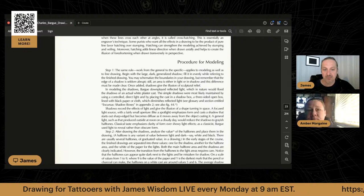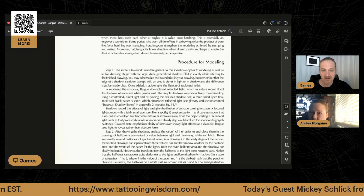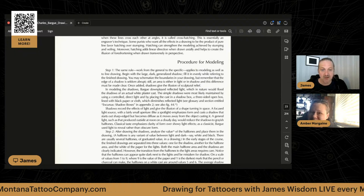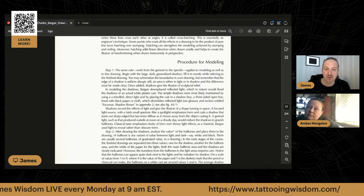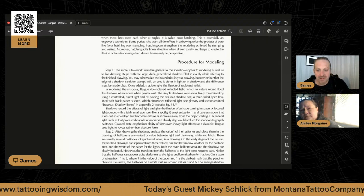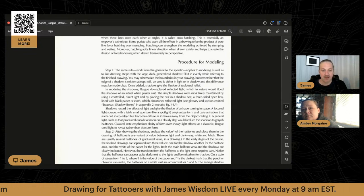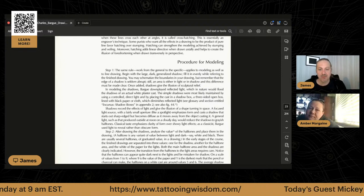Procedure for modeling, step one: the same rule — work from general to specific. This applies to modeling as well as line drawing. Begin with a large, dark, generalized shadow — fill it in evenly while referring to the finished drawing. You may schematize the boundaries in your drawing, but remember the edge of a shadow is seldom abrupt. The area is either light or in shadow, and the difference must be made clear.